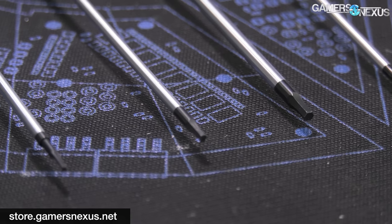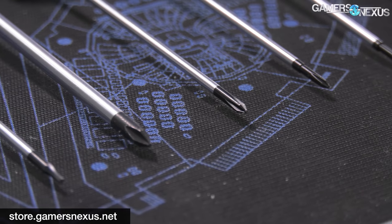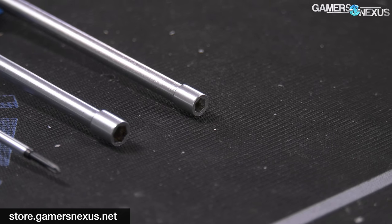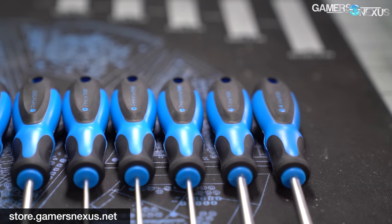The list of tools is on store.gamersnexus.net. That includes 10 tools: Phillips 1, 0, 00, and 000 — which will handle really small devices — custom hex heads for 5mm and 4mm, Allen keys for 1.5mm, 2.0, and 2.5mm, and Torx 6. As for materials, they're still made out of CR-V steel for strength and long-term use for eight of the tools, and the two hex heads are made out of A3 so we can customize them. It's been a year of progress and a hell of a fight by the team to get everything manufactured with new molds, so we're very proud of it.